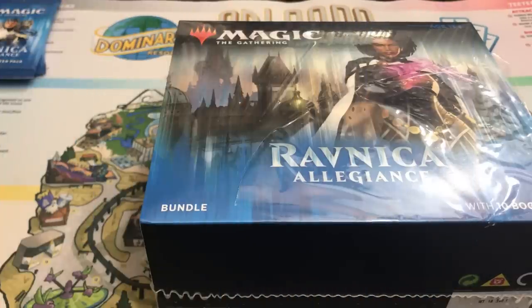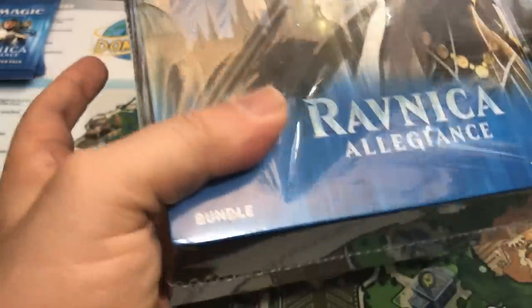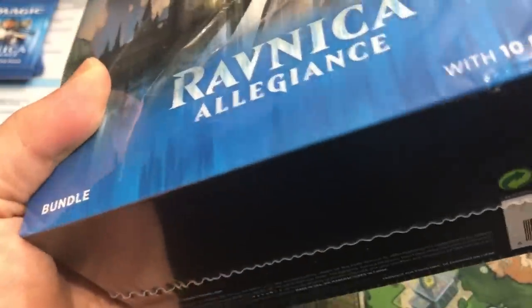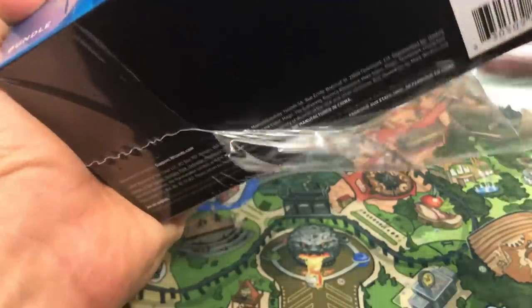Hey there, this is John from Heroes and Legends, and it is the release day of Ravnica Allegiance. I have a bundle pack here — the cellophane got a little torn on this. It wasn't that way when I picked it up from the store, but probably when I threw it in the bag I did something to it. We are going to open it up, so it doesn't matter if the cellophane is torn.